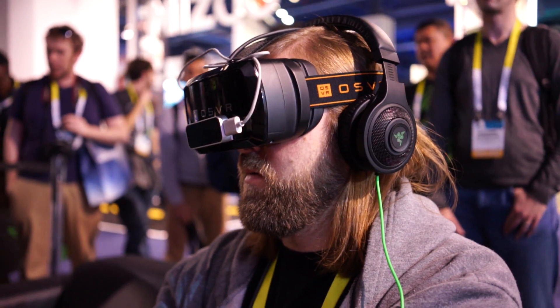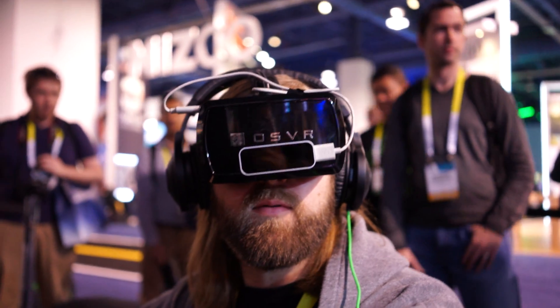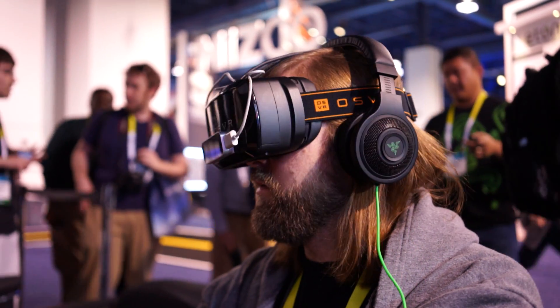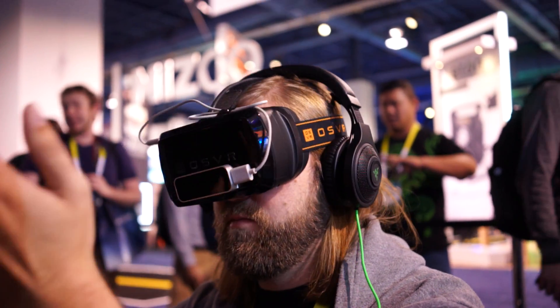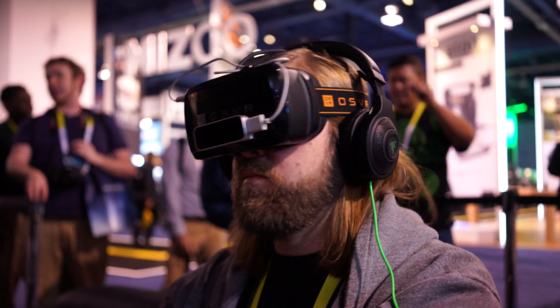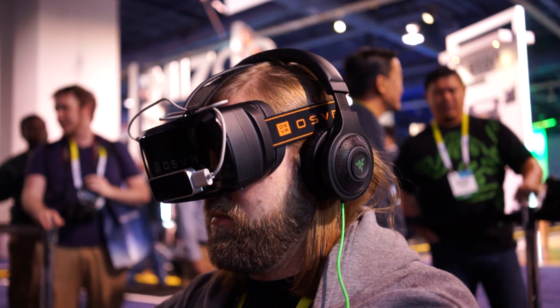So this virtual reality headset is more of like a peripheral. It works with Android and Windows. Right now it's just an open development kit, so developers can start going in and building apps or games and stuff to utilize it. So it's pretty interesting.